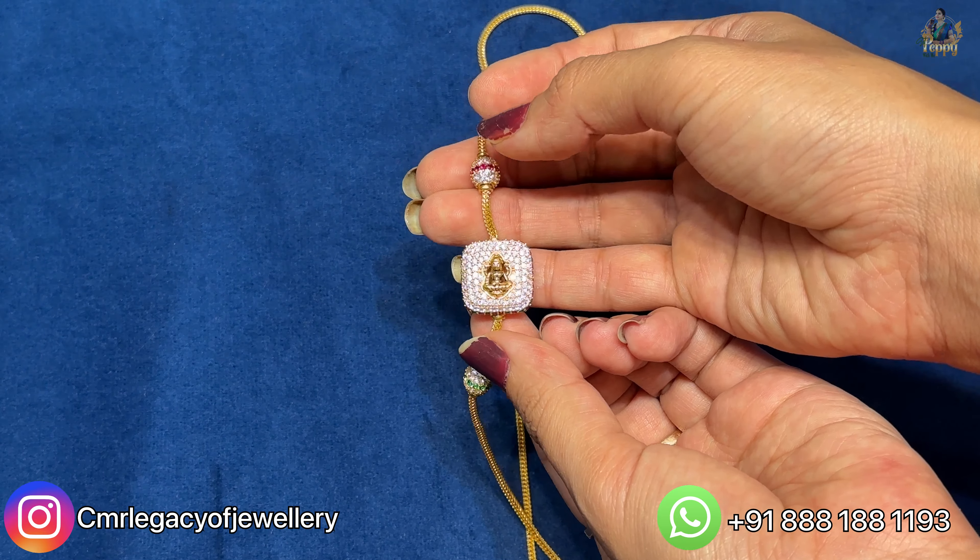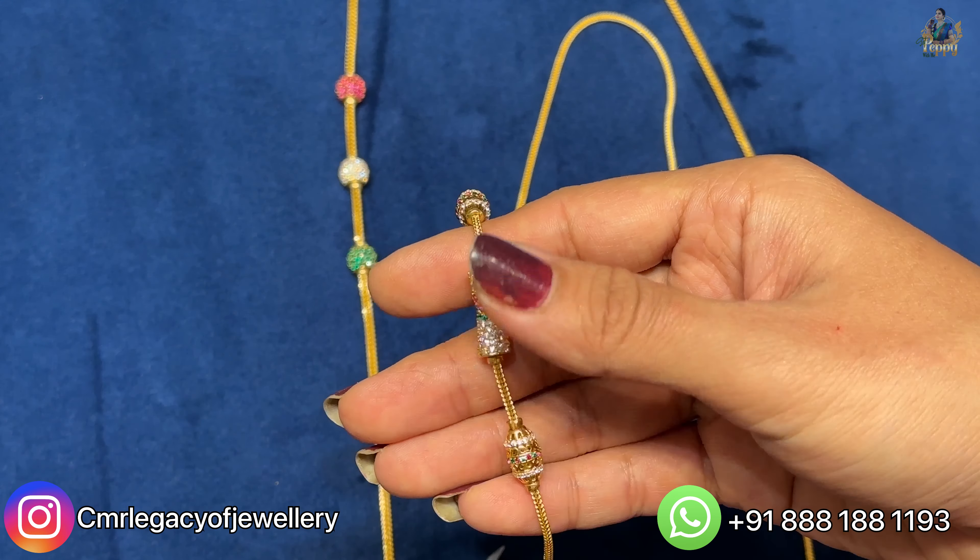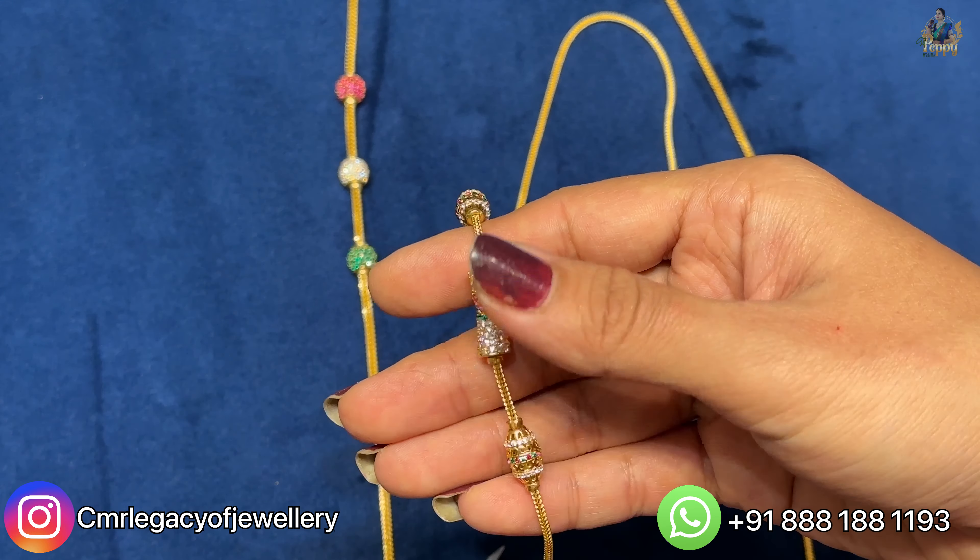Another South Indian thalli chain which has all hand work in the chain — it does not have any machine made work, so all the chains are pretty durable and easy for you to wear for daily wear also. If you guys are seeing the locket, it has Goddess Lakshmi with all Caesar stones and ball detailing here till the top — similar detailing. Look at the length also; in the center you will have a locket which you can keep and wear.